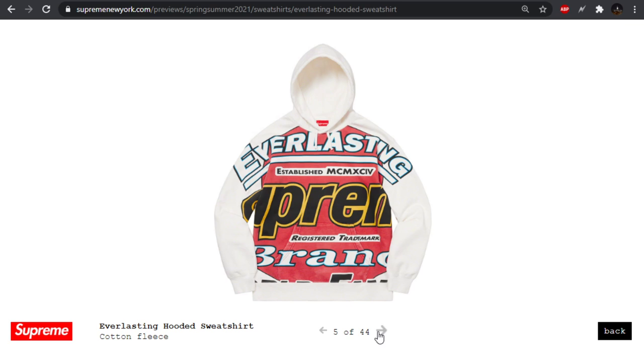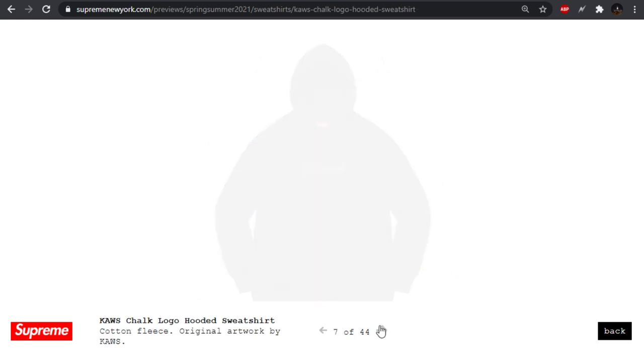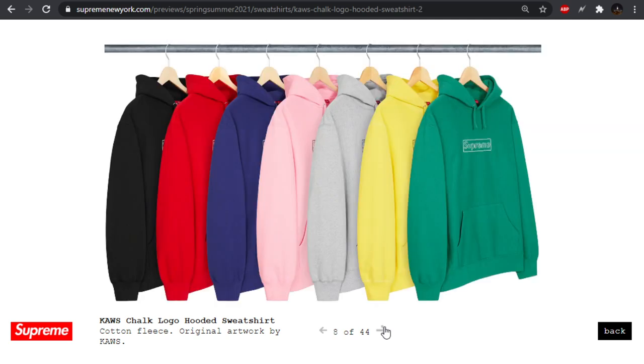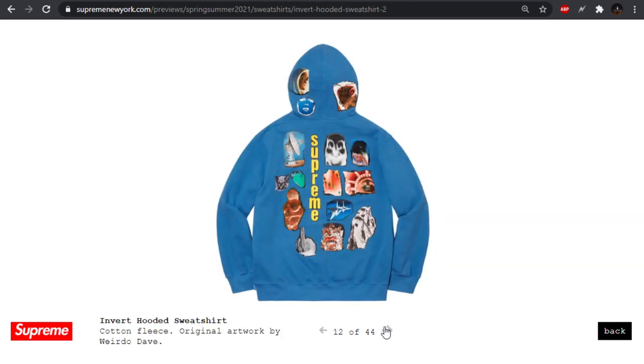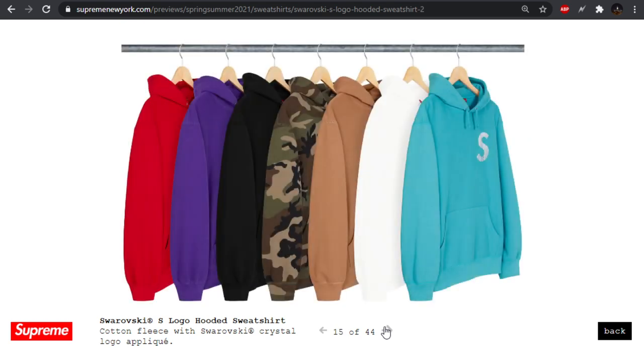Everlasting hooded sweatshirt — I like the wash on this and the kind of old race car style branding, but it might be too big. I really like this black, purple, and kind of salmon colorway, and also this white one. The cause chalk logo hooded sweatshirt — I think this chalk logo has been done before. I'm not a fan of it, it looks kind of lame. Not feeling these colorways either — very tacky looking Supreme spell out. Big pass. We also have a Swarovski S logo hooded sweatshirt — pass for me.